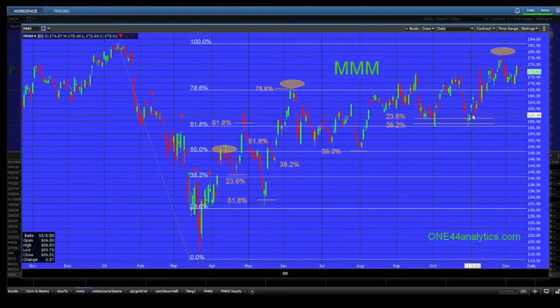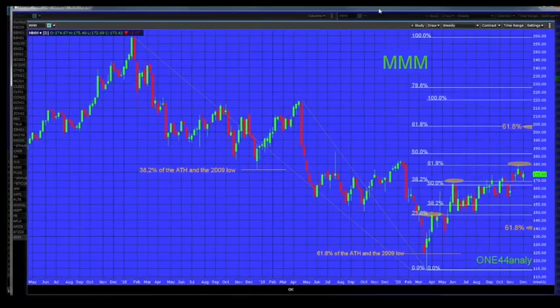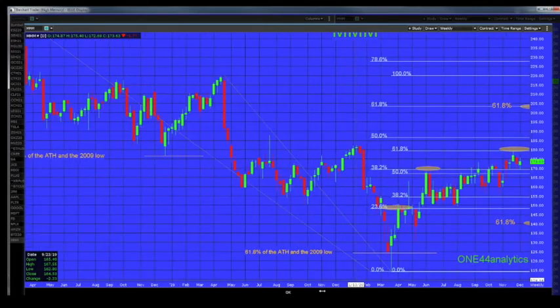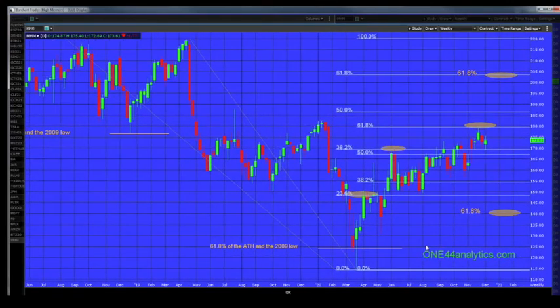Now we're going to take a look at the weekly chart, which goes back to the all-time high. As you can see, the low from the all-time high was 38 percent back to the 2009 low, and the 61.8 to the 2009 low was our low in March of this year. It just keeps happening — 38.2, 61.8 — these are the levels where markets retrace. Let me expand this out so we can watch what's here.